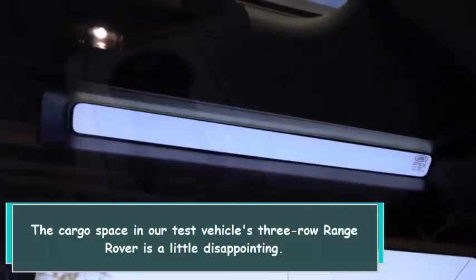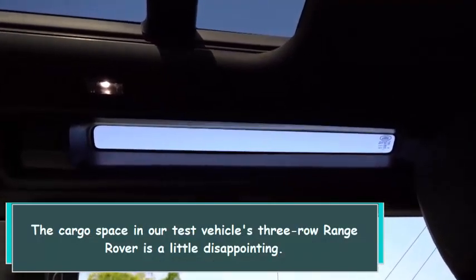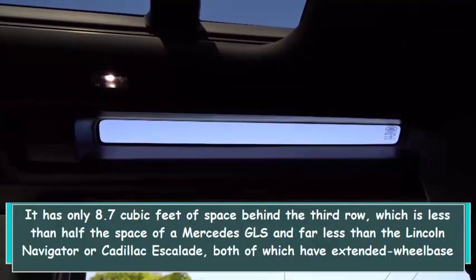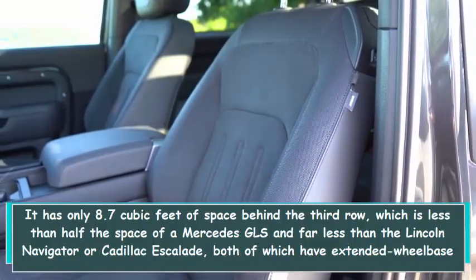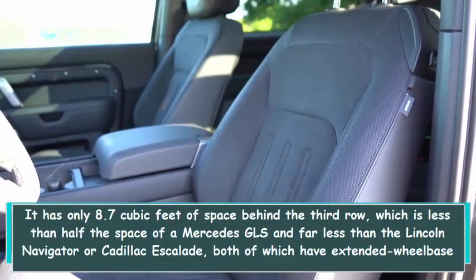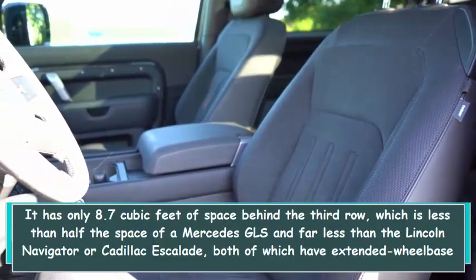The cargo space in our test vehicle's three-row Range Rover is a little disappointing. It has only 8.7 cubic feet of space behind the third row, which is less than half the space of a Mercedes GLS and far less than the Lincoln Navigator or Cadillac Escalade, both of which have extended wheelbase versions that are larger than the Range Rover.